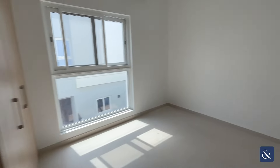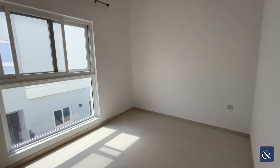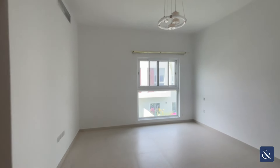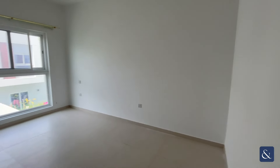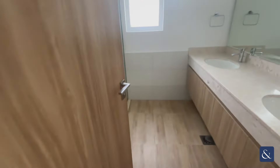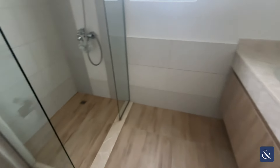As soon as we get to the top of the stairs we have our second bedroom with plenty of storage, and across the hallway we have our master suite with again plenty of storage and an en suite bathroom included with a his and hers sink.